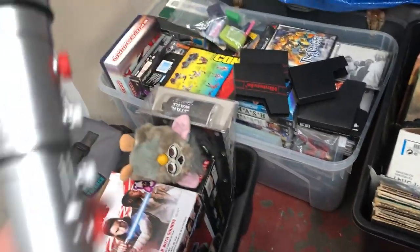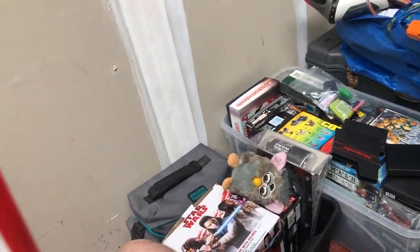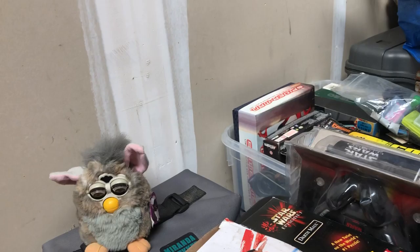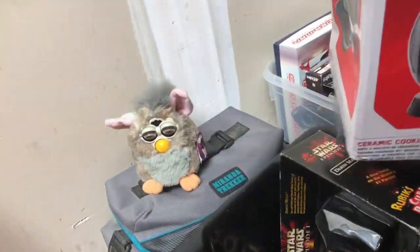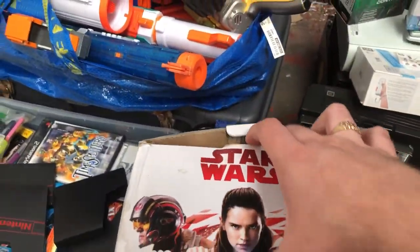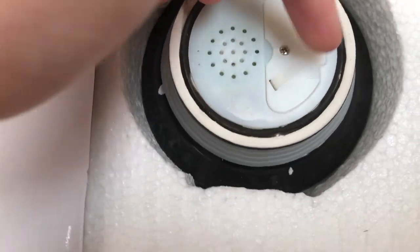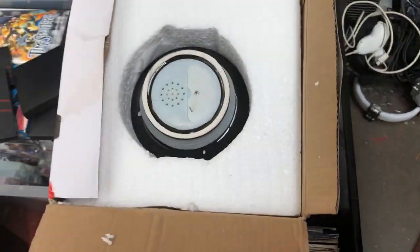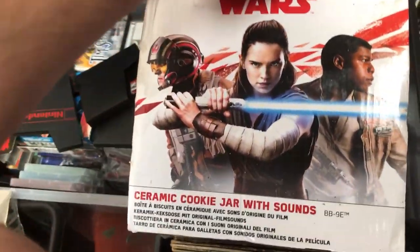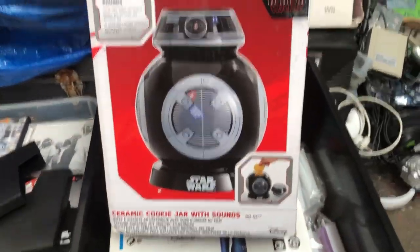There's an amazing double-sided lightsaber - big fan of that one, I'll probably end up keeping it for my own collection. We also have a Star Wars cookie jar which is basically brand new. It makes sounds when you take the jar lid off and it's still got the plastic on it so it's never been used. It is from the newer films so there may not be as much value, but there'll still be someone out there who wants it.